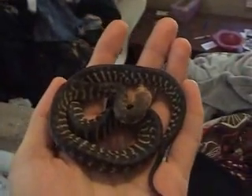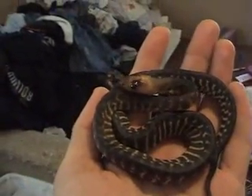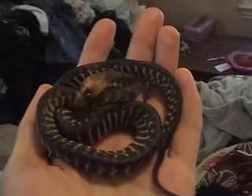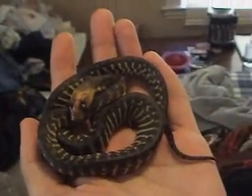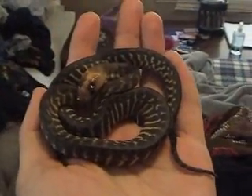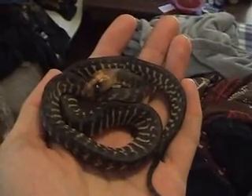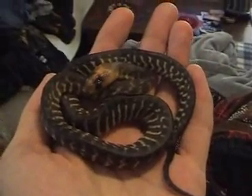We are still in the middle of moving right now, but today we have received the newest snake to the collection. This is a woma python — they originate from Australia, and the markings on this snake are just incredible. As soon as I saw one of these I wanted one, and a few months later here she is. This is a female, and very small — probably maybe a month or two old, maybe a little bit older than that.